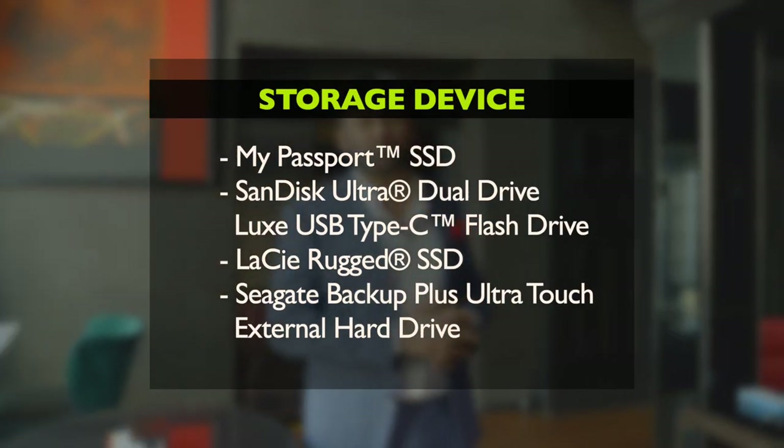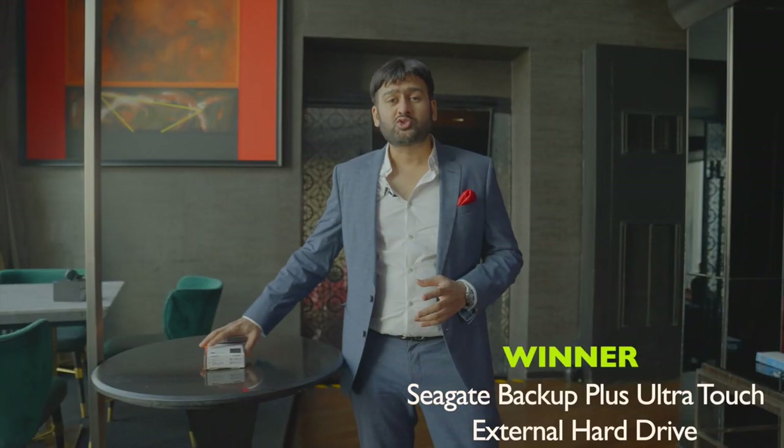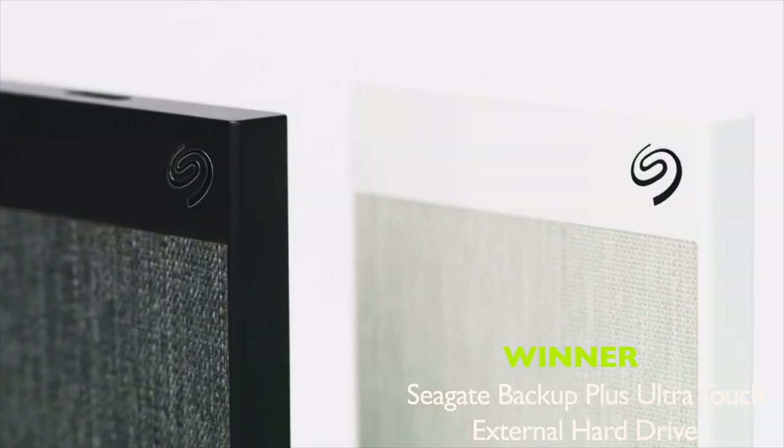Every good piece of content needs to be stored and storage is very important. Data is very crucial, and the Storage Device of the Year goes to Seagate — with a smart touch, you can secure all your data.